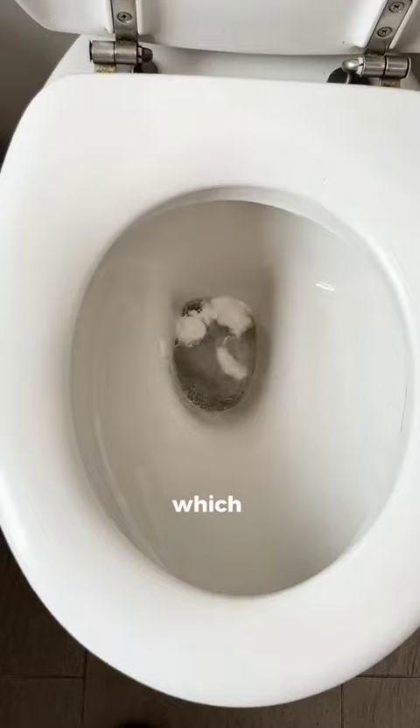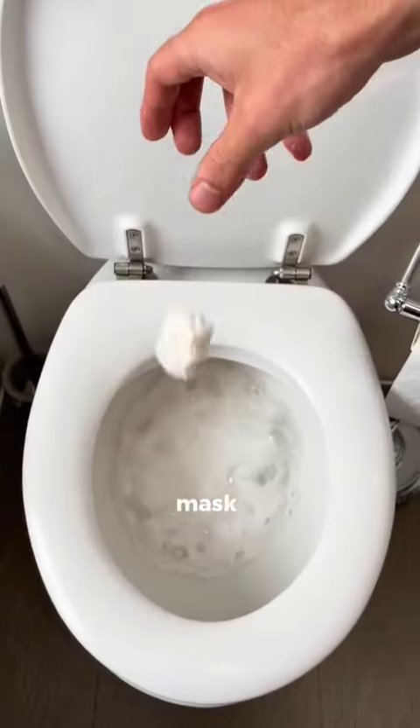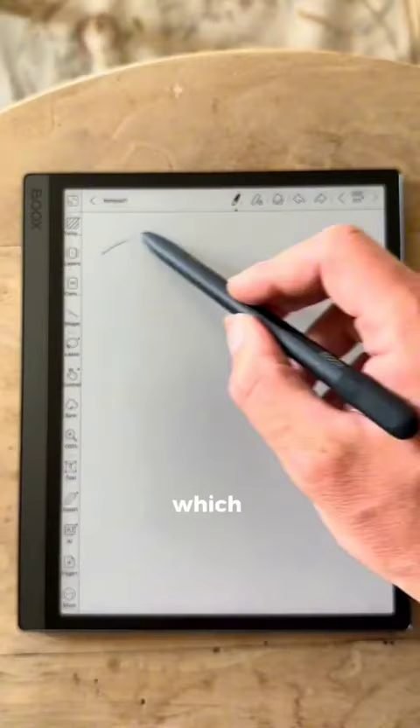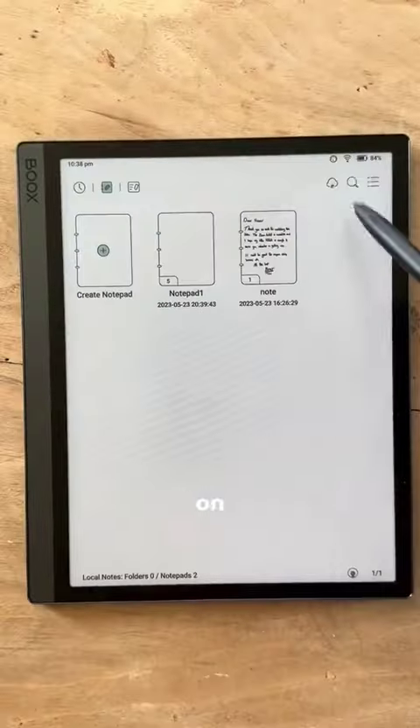This is a powder that you put down the loo which foams and stops splashes and masks smells. These headphones automatically change colour to match your outfit. This is $400 digital paper which stores your notes in the cloud so you can access them on any device.